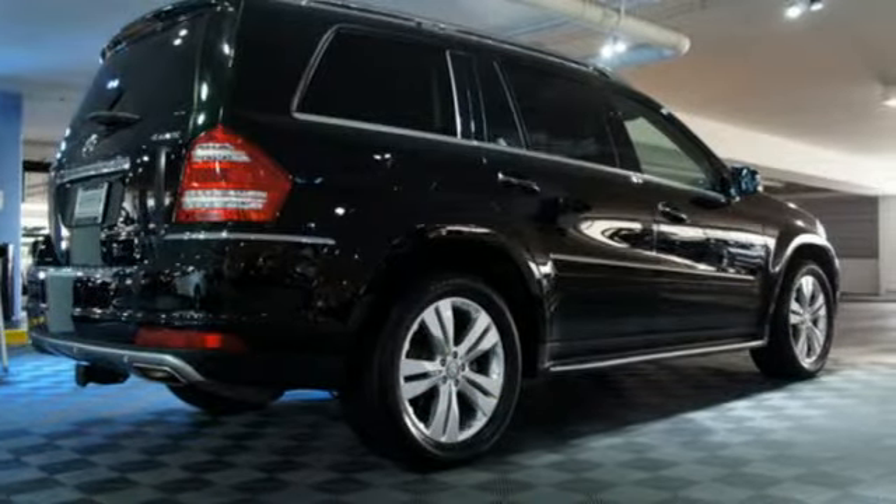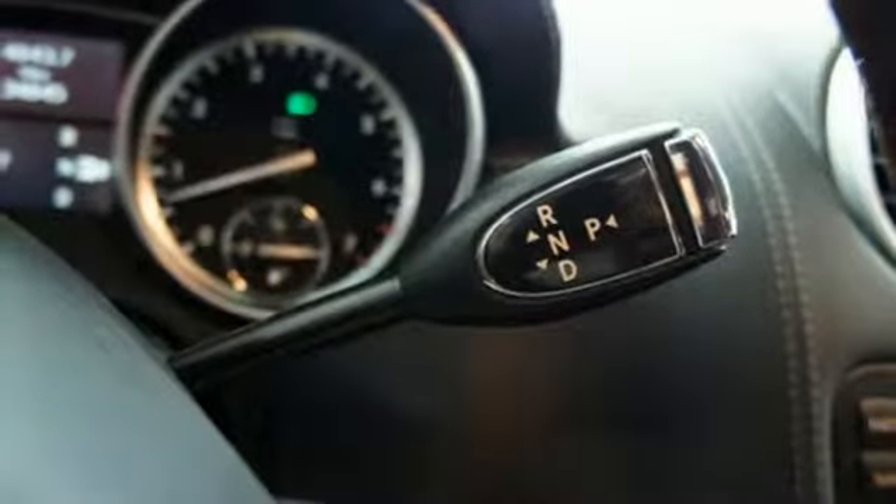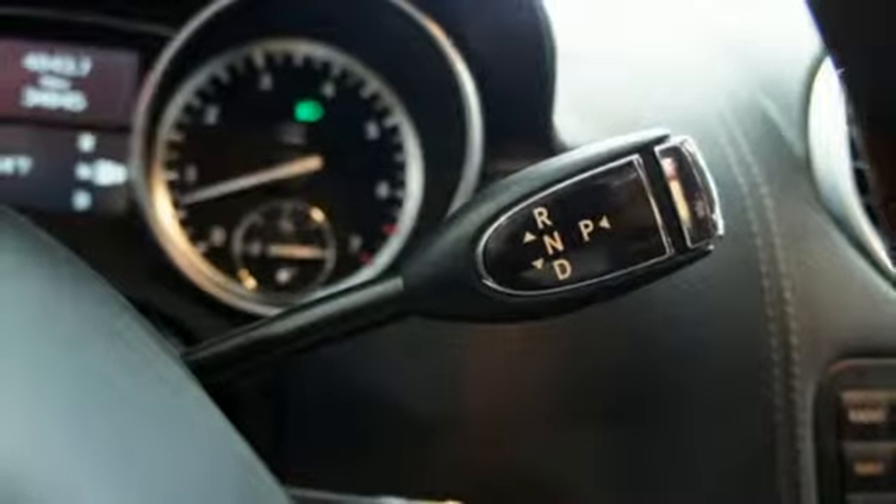Power, prestige, performance — they're all yours in the stunning GL-Class, the most spacious luxury crossover on the road.